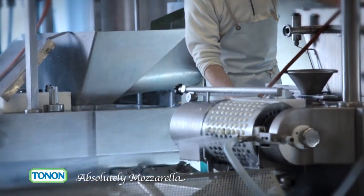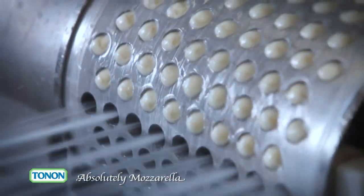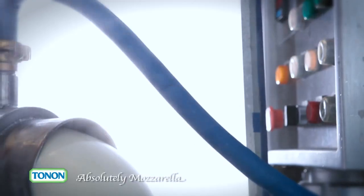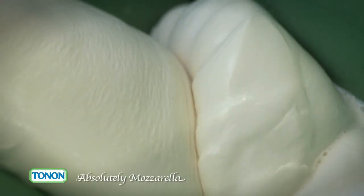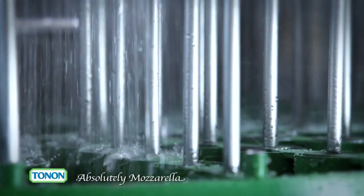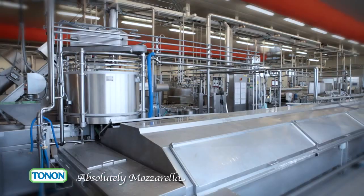And then we have the first mozzarella cheeses: cherry size and bite size mozzarella balls, mozzarella sheets and strands — different shapes but always the same ingredient. Warm, stretched curds are put into moulds to become mozzarella in different shapes and sizes. Very fresh spring water directly from the subsoil is used to cool the mozzarella cheeses, and this pure water also contributes to the quality of our products.